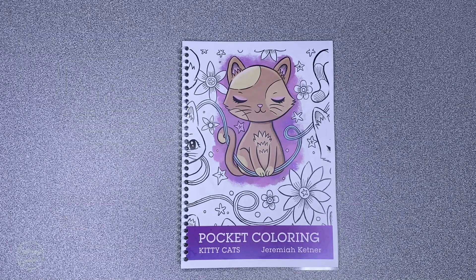I'll put all of Jeremiah's links below the video so that you can check out his store, his beautiful sculptures, his coloured items, and his other colouring books. Until next time, happy colouring!